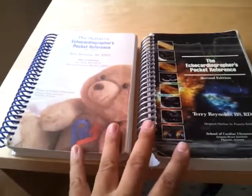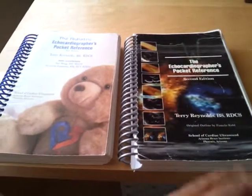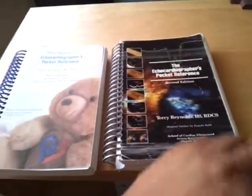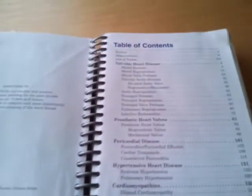He has these two books out. This is an older edition — this is a second edition. I believe he has a third edition out. This is for adult echo and this is for pediatric echo. Very small, very compact, but with a lot of information that you do need for the boards and just for the field in general.